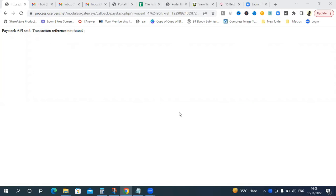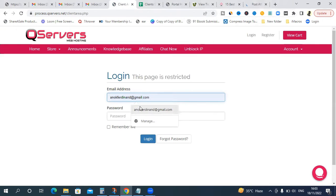We have a problem. The Paystack API returned an error saying the transaction reference was not found. I checked with CureServer and they confirmed there was an issue. Let me log into CureServer and show you what happened so you don't make this same mistake.